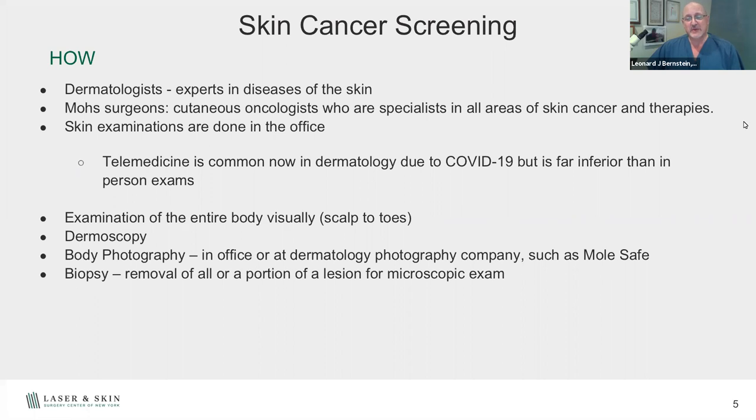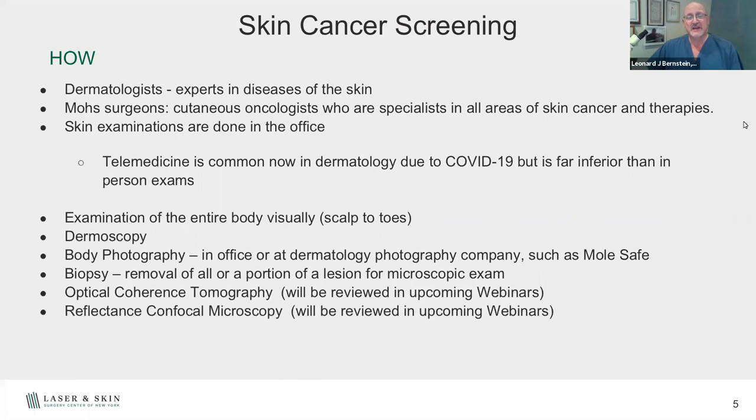Of course, biopsy — we take the lesion off and look under the microscope in the laboratory, giving us a definitive diagnosis of whether the lesion is good or bad. Optical coherence tomography and reflective confocal microscopy will be discussed in future webinars — these devices let us look through the skin like a microscope and sometimes define the border of a tumor to help speed up the removal process.